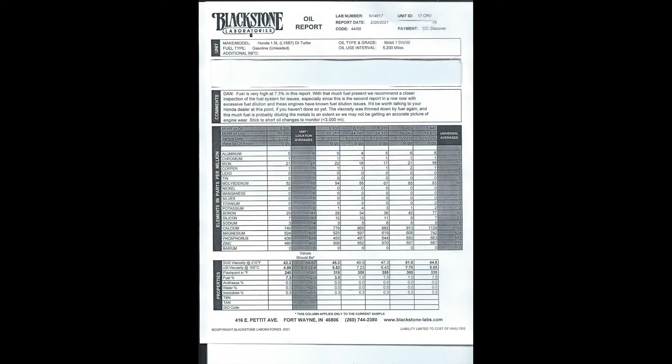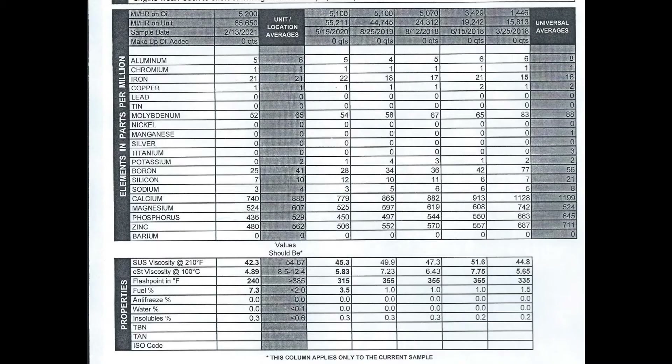Results are in. We have our oil analysis on our 2017 Honda CR-V with the 1.5-liter turbo engine, and we are looking at this report right now. Just a few things I want to highlight. At the top you'll notice there's some details giving an overview. We were using Mobil 1 0W30 — that's the oil that was used and sent off for testing — and the interval for that test specimen was 5,200 miles.